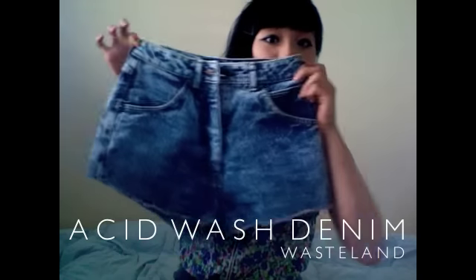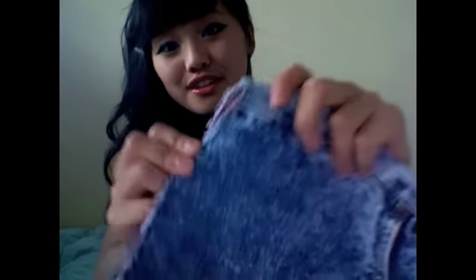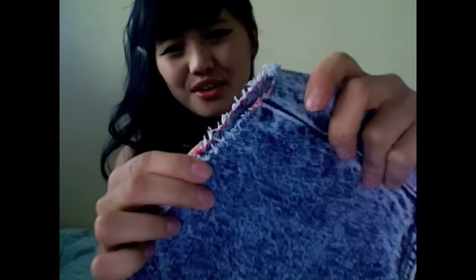For my summer look, I picked out these acid wash denim shorts — they're just kind of cut off. I think these were around $13, which is really cheap for shorts anyway. What I really love about them is that they're ripped, but the previous owner just sewed them together with red thread.